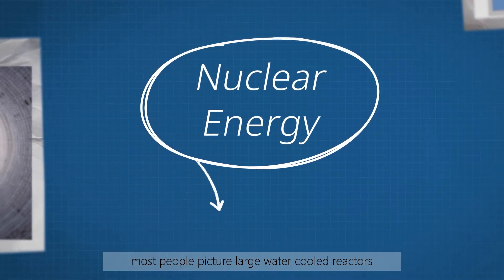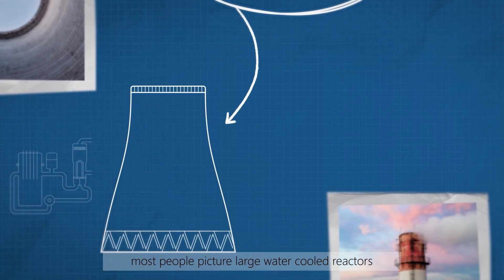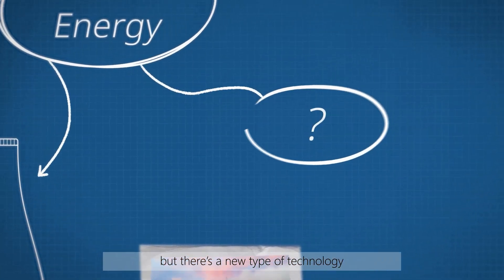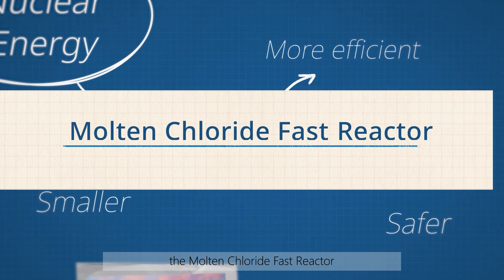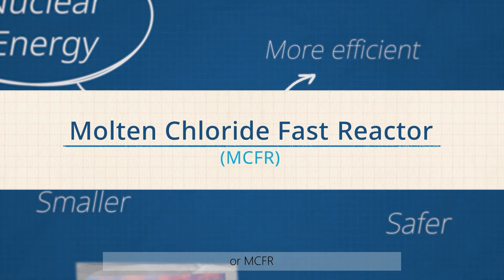When we think of nuclear energy, most people picture large water-cooled reactors. But there's a new type of technology that's smaller, safer and more efficient — the Molten Chloride Fast Reactor, or MCFR.